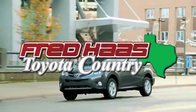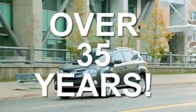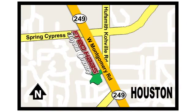Fred Haas proudly serving our community for more than 35 years. Fred Haas Toyota Country, Highway 249 at Spring Cypress, just two miles north of Willowbrook Mall.